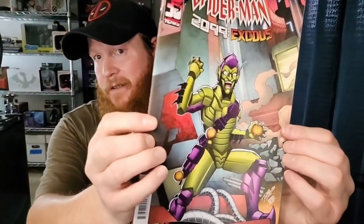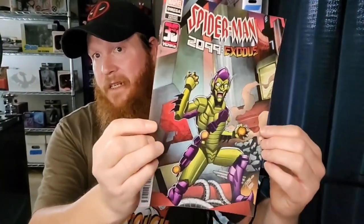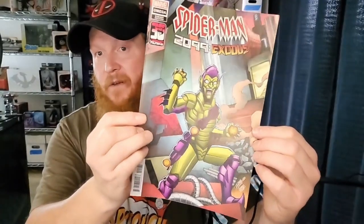Let me know what your favorite book from this bunch is. All right, the plastic packaging is my nemesis. What do we got here? We've got Spider-Man 2099 Exodus, holy omega variant edition — got the goblin on there, pretty cool cover. Anything Spider-Man goes right into the collection.